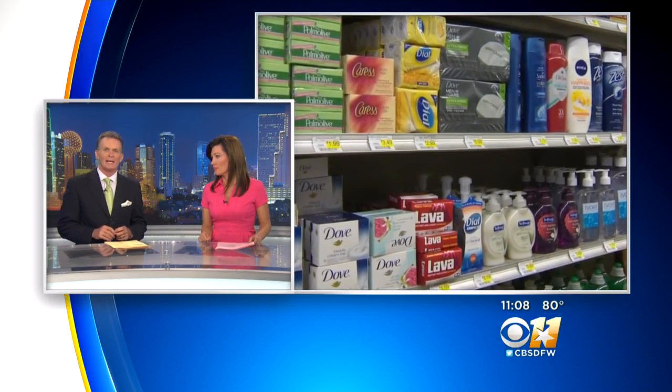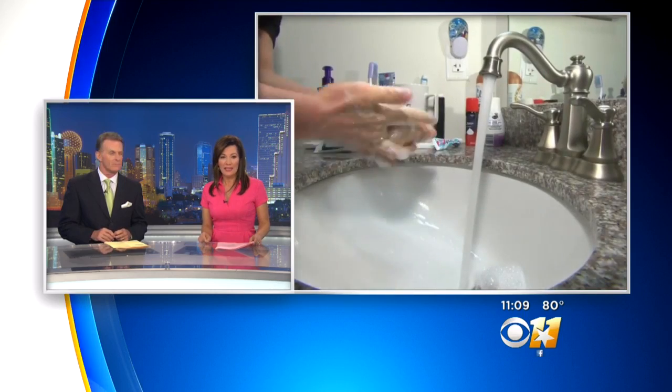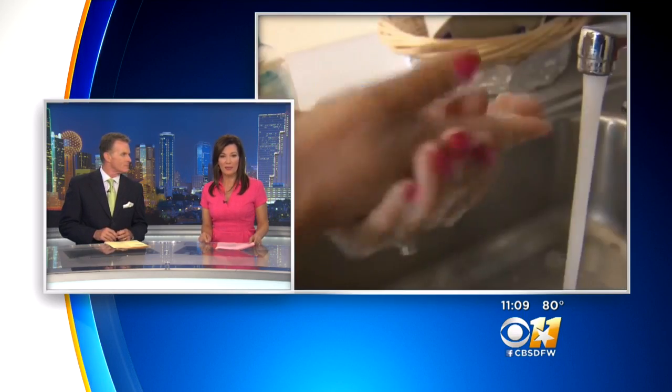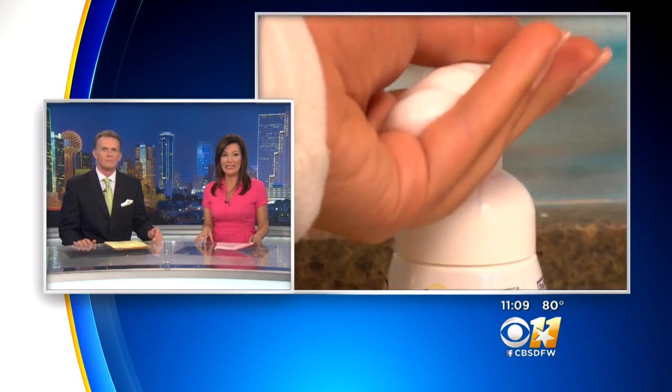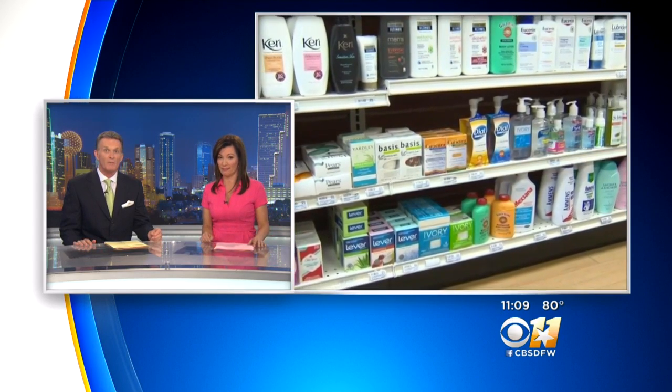Two questions tonight after the government banned 19 chemicals found in antibacterial soaps. The government says the risks outweigh the benefits, but one of those chemicals is still in dozens of popular household products like dish soap, socks, even toys. Brittany Jeffers explains.